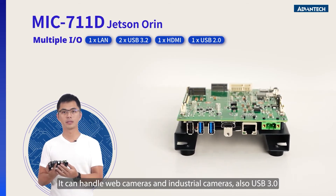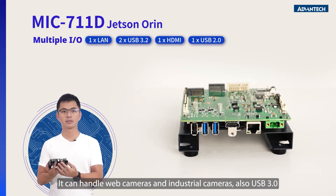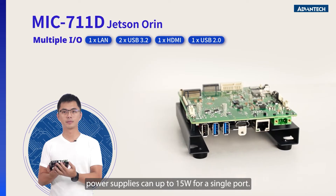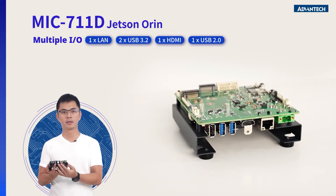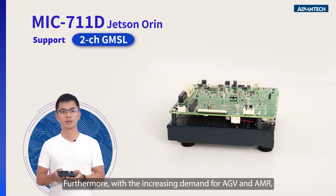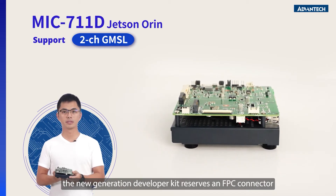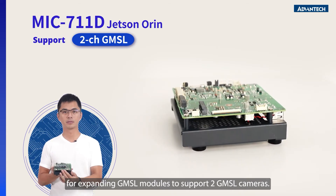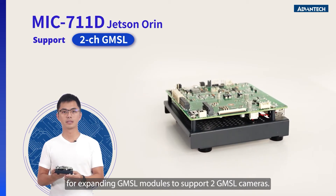It can handle web cameras and industrial cameras. Also, USB 3.0 power supply can support up to 15W per port. Furthermore, with the increasing demand for GMSL cameras, the new generation developer kit reserves an FPC connector for expanding a GMSL module to support two GMSL cameras.